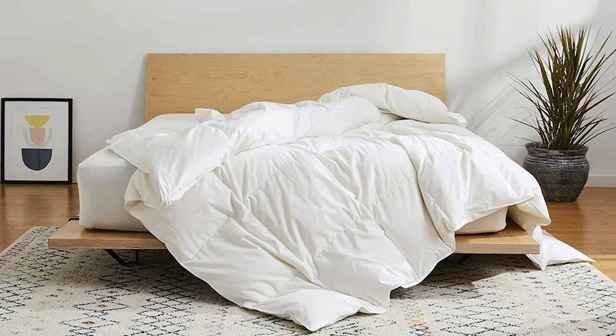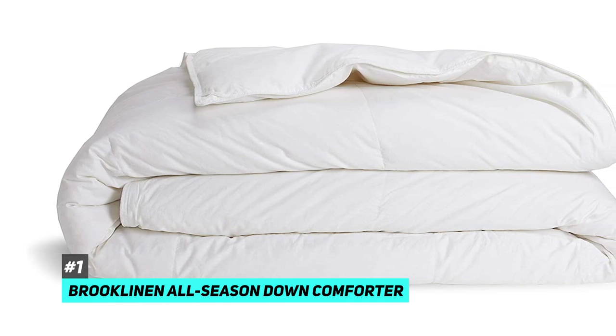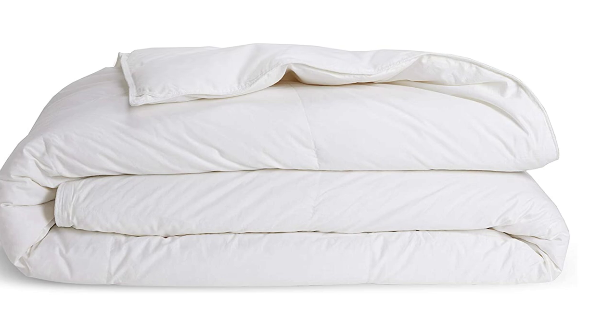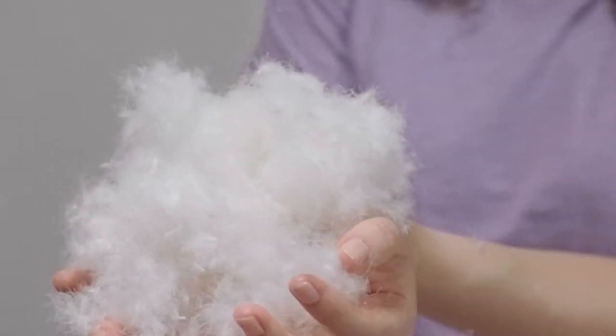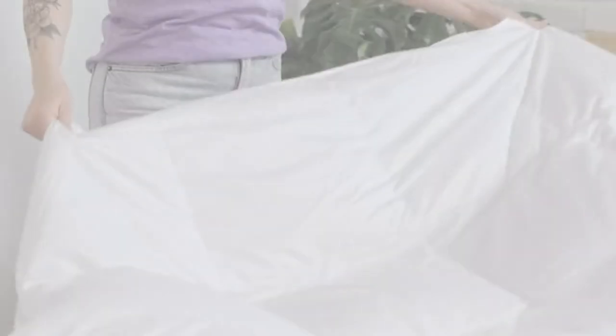First up is our pick for the best overall down comforter, and that's going to be the Brooklinen All Season Down Comforter. The reason why we chose this as the best overall is simple — it provides the perfect balance of warmth, comfort, and durability. This down comforter is filled with 700 fill power goose down, which means it's going to be really good at trapping heat and keeping you warm during the winter.